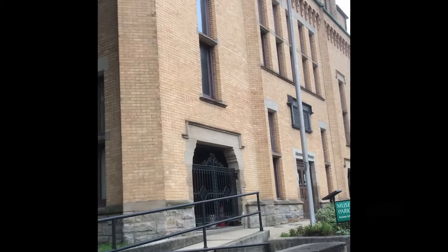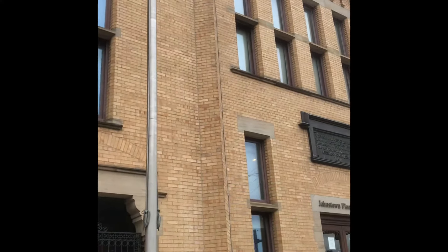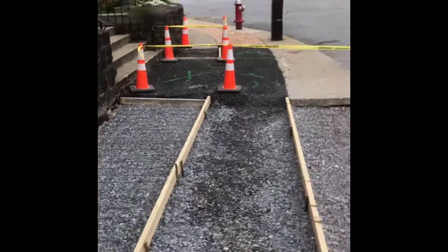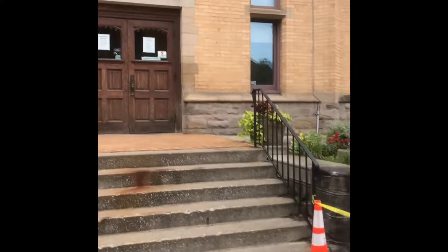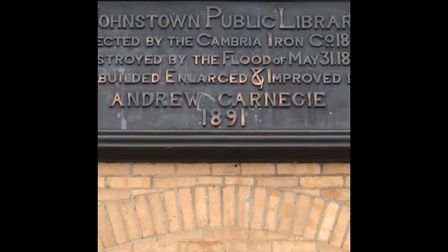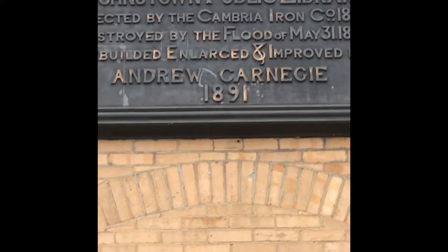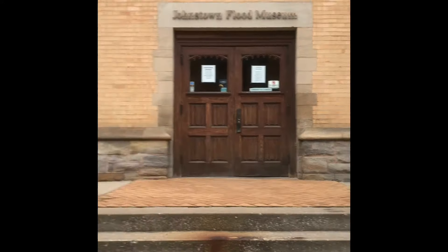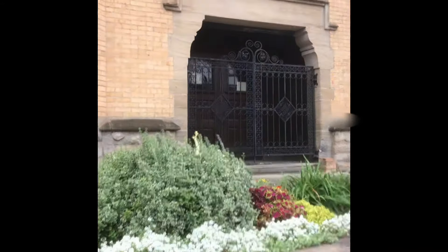This is the downtown Johnstown flood museum. It's closed right now. It's a beautiful old building built in 1891 by Andrew Carnegie. It was the Johnstown public library erected by the Cambria Iron Works, destroyed by the flood May 31st, 1889, then rebuilt, enlarged and improved by Andrew Carnegie in 1891. I believe he was one of the club members. Inside the museum it's really cool — it's like two or three floors and the third floor has the old library and recreation room.